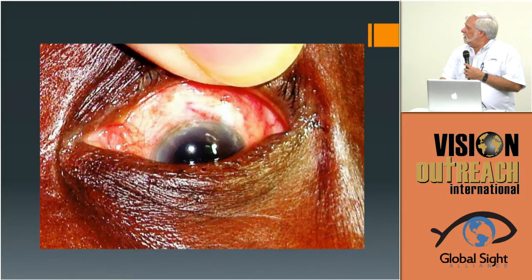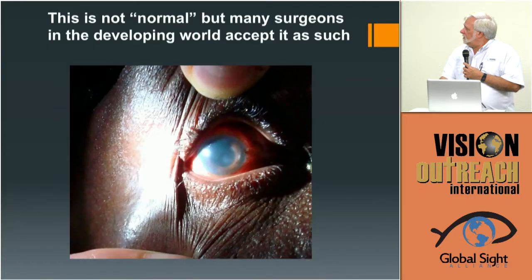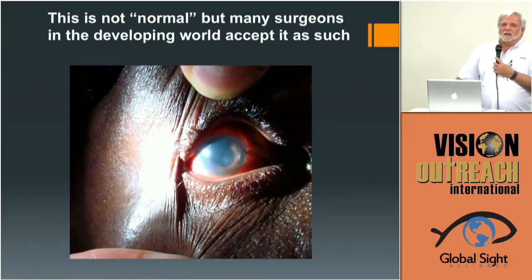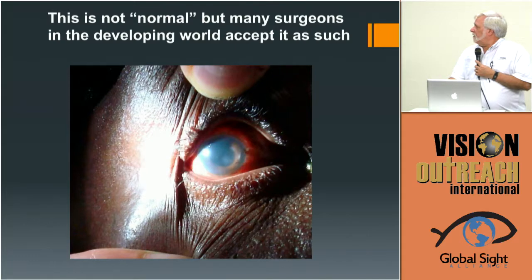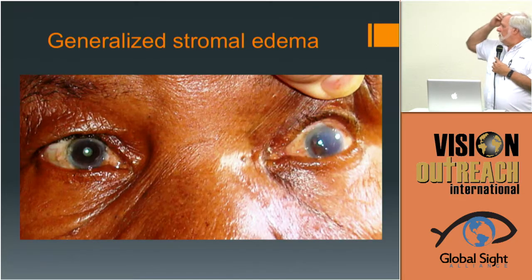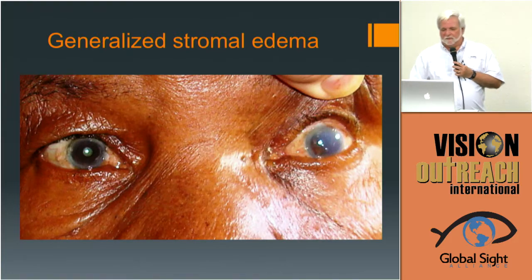You should expect a nice clear cornea, and expect the wound to generally be covered. This is a six-week result — nice and clear, virtually disappeared. But the problem is this poor appearance is what many surgeons accept as normal, and that's my constant battle. The generalized stromal edema on the left was from a visiting surgeon — I held up the eyelid, took this picture, and said 'what do you think?' He said 'great result.' I showed him the next five patients with perfectly clear corneas and said 'that's a great result' — he just had completely the wrong perspective.